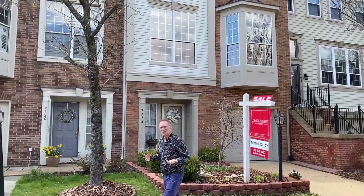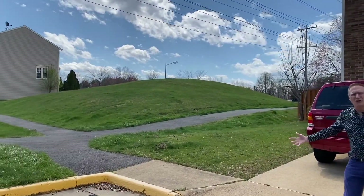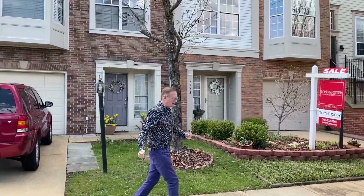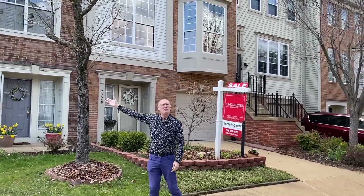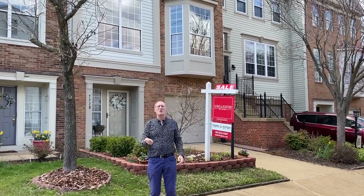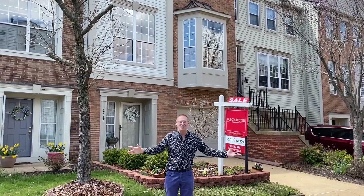You could step out your front door and get on the path that leads to all the community amenities. This great home is ideally located — you've got Fort Belvoir and Wegmans right nearby. Down the way, the Franconia-Springfield Metro, two town centers, and all transportation routes.